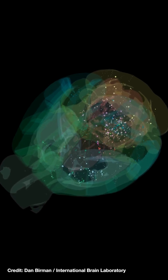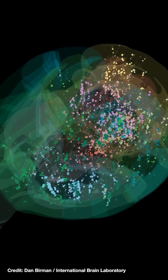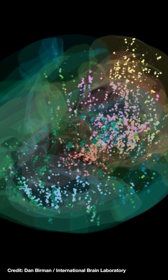This is a recording of the whole brain of mice. The mice are doing a behavioral task, and for the first time we've been able to map the entire brain. We've got over half a million neurons recorded from all parts of the brain.